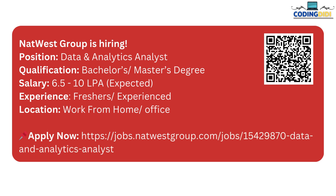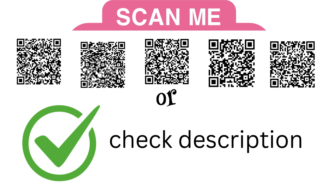All of these links have been added in the description. You can also scan this QR code to get the links directly.